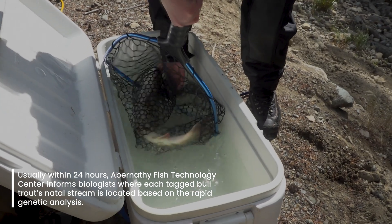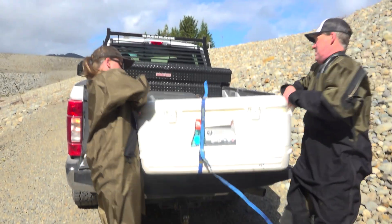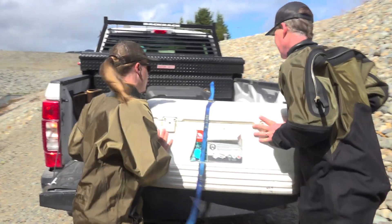It's important to transport the bull trout back to their natal streams so that their genes will be passed on, because bull trout have adapted to very specific conditions in these different tributaries. By being able to go back to them, they can pass that information on to the next generation.